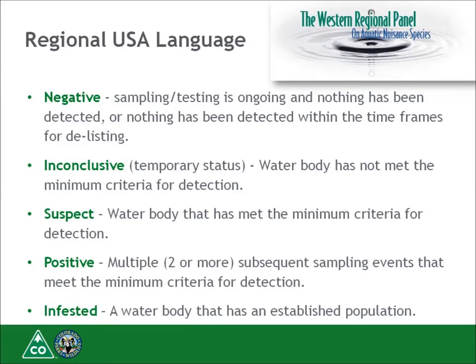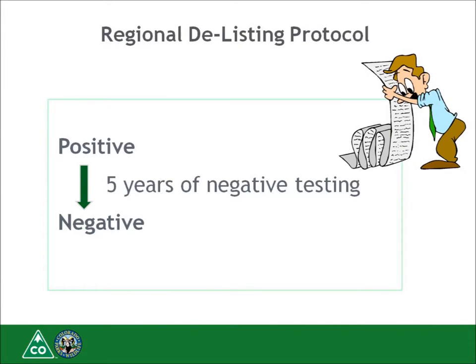Colorado is surrounded by infested waters which continue to pop up throughout the season. Kansas, Nebraska, South Dakota, Montana, Utah, Texas, Oklahoma, Arizona, California, Nevada, and everything east of Colorado has an infested water body. We must be on high alert for both in-state and out-of-state watercraft coming from out of state. Colorado also adopted the Western Regional Panel's Building Consensus Standard for delisting waters for zebra and quagga mussels, which went into effect in January 2014.